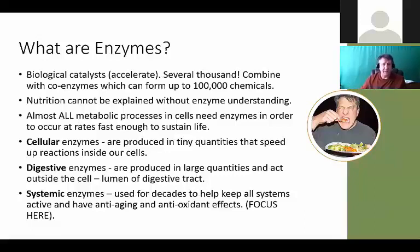What are enzymes? They're biological catalysts for life. They accelerate things several thousand times. They combine with coenzymes - you may have heard of CoQ10, that's a coenzyme - which can form up to 100,000 different chemicals. Nutrition cannot be explained without understanding these enzymes and how they make everything happen. It's enzymes that make protein synthesis and muscle recovery happen - how the body breaks proteins down into branch chain amino acids.